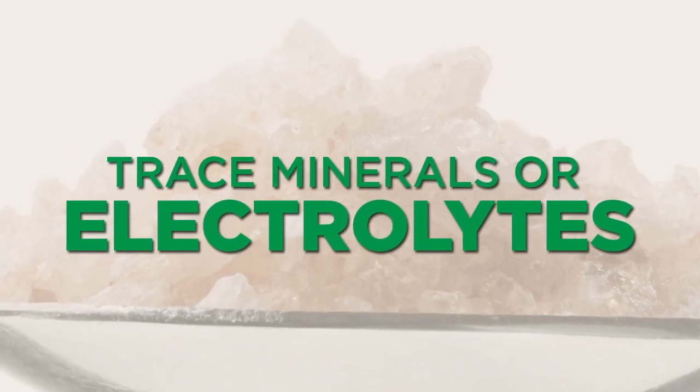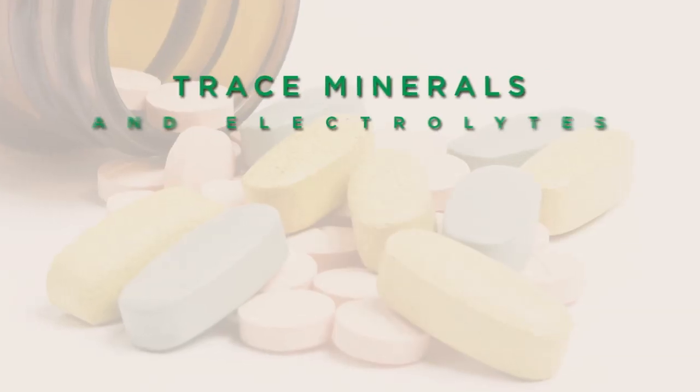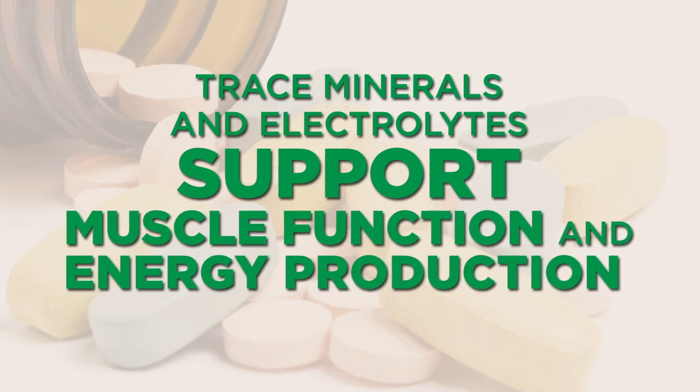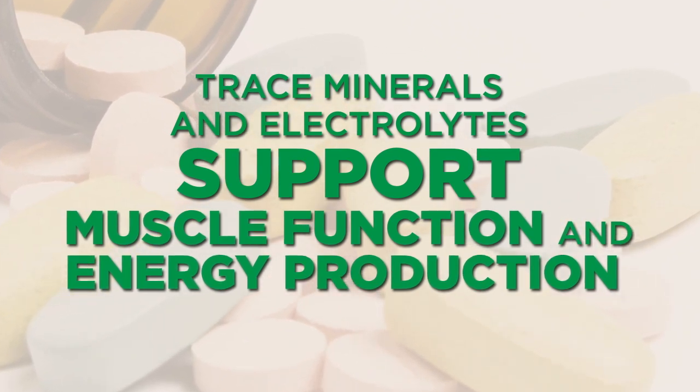The next one we like to have on hand are trace minerals or electrolytes. Many of us are deficient in these electrolytes or trace minerals, and your body uses them for many different enzymatic reactions. So they can be really helpful for supporting muscle function, supporting energy production, because they're really good for mitochondrial production and support, particularly while traveling. Because sometimes when you're on the road, you're just not eating well, and it's really good to bring these minerals with you.